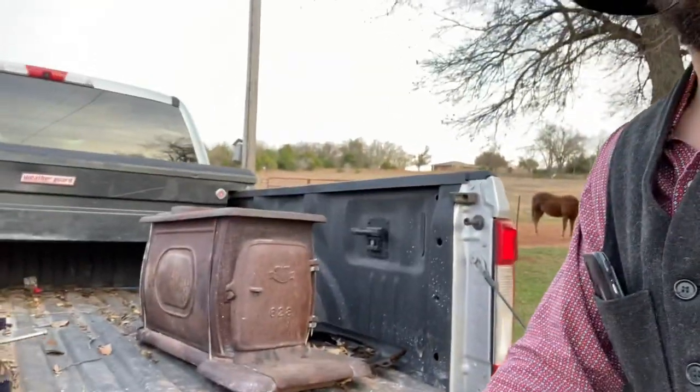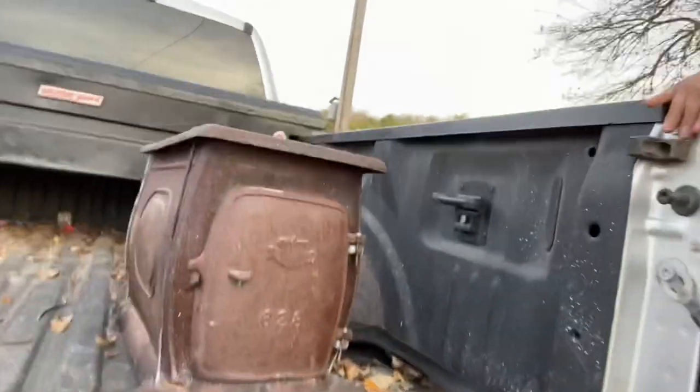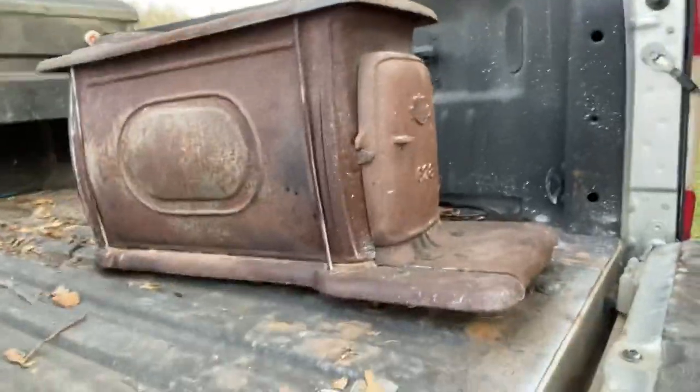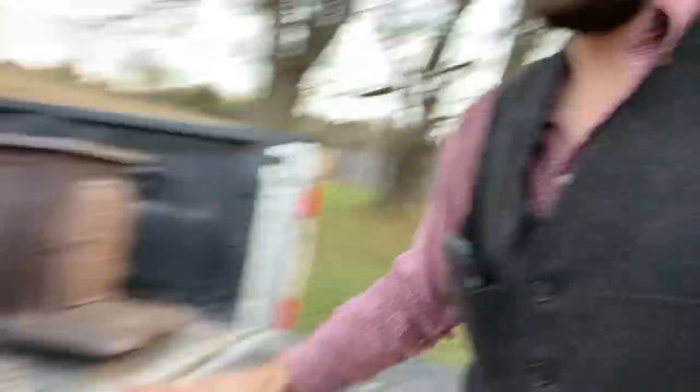Here she is. Small enough, yet big enough. It says King 628 on it. Hot belly stove, buddy. Look at that. And before you ask, yes, I have the feet for it. They're all right here — got all the feet right there.